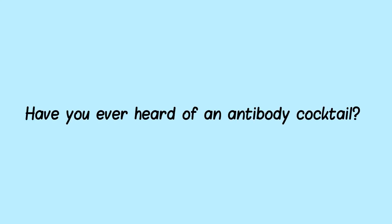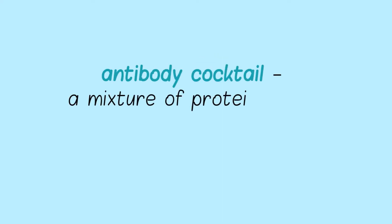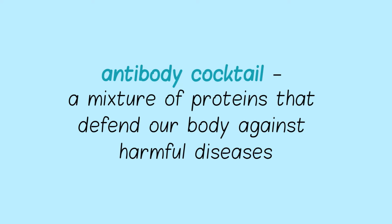Have you ever heard of an antibody cocktail? An antibody cocktail is actually a mixture of proteins that defend our body against various harmful diseases.